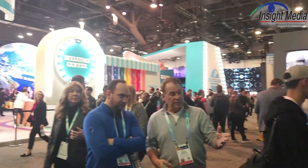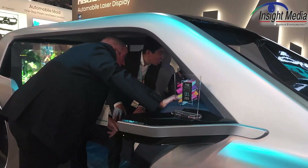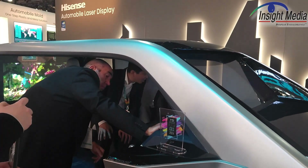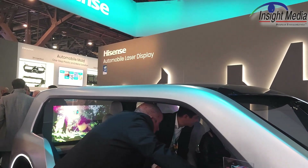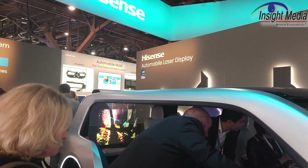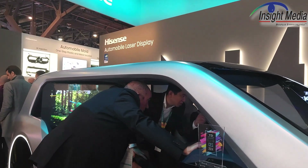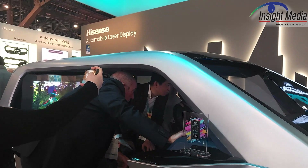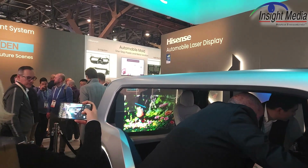Hi there. CES 2024, Hisense Booth. I'm looking at their automotive technology demonstrator here. What is kind of different about what Hisense is doing is they're showing this demonstrator with all projection technology. They are experts in laser TV using their triple laser solutions, and they want to try and move this technology into the automotive space. So they have a big rear screen display here.